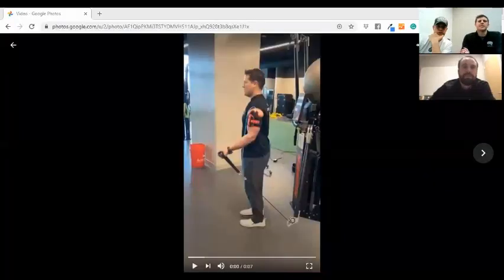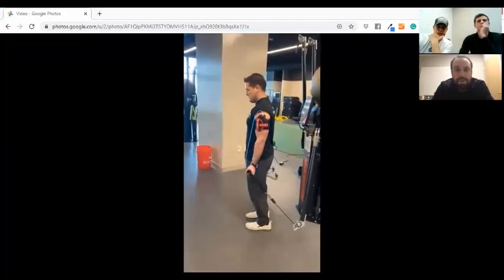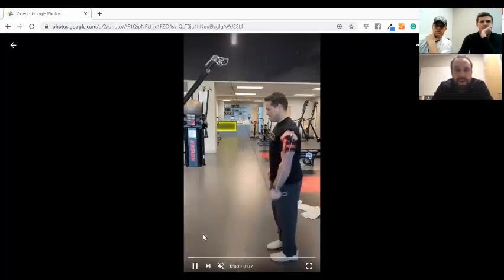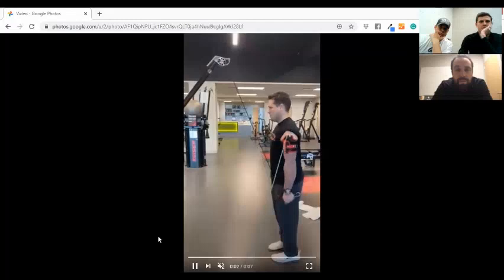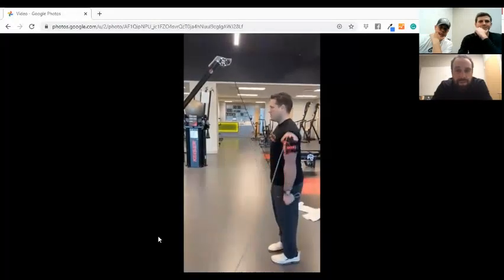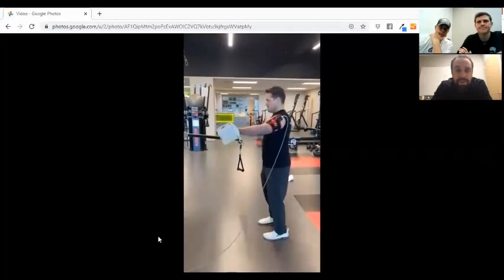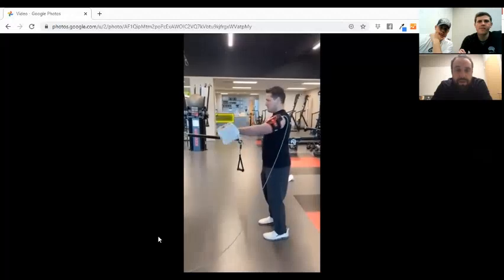Stephen sent us some BFR upper extremity video to look at. Here's a simple bicep curl with BFR using Kaiser resistance — that pneumatic equipment where the resistance doesn't change. A tricep extension with BFR, using the standard rep-and-set scheme of 30, 15, 15, 15 with a 30-second rest break in between. The goal is to take these guys to failure — that last set of 15 should be pretty difficult. They shouldn't be smiling or texting on their phone.